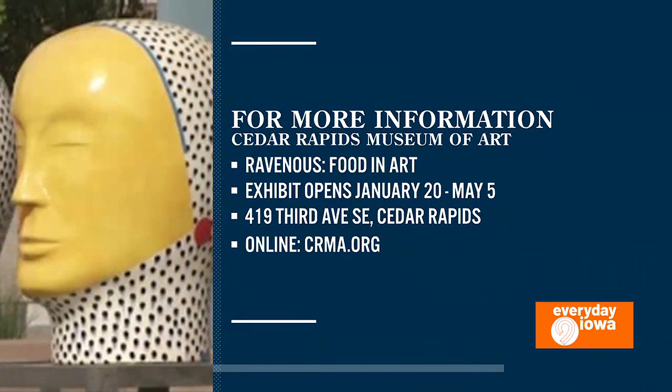So when can people come and check out all this delicious art? It opens on January 20th. For how long will it run? It'll run till May 5th. So there's a few months in there that you can come and see it — a good chunk of time.